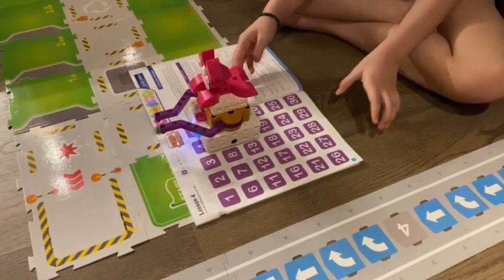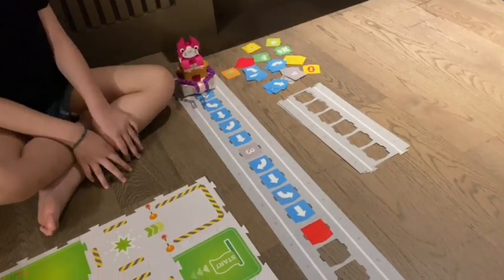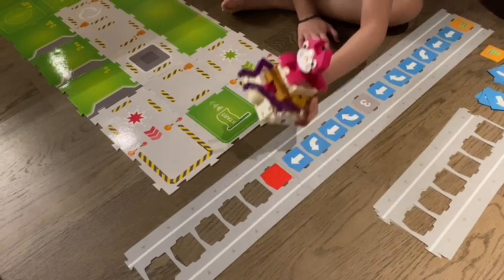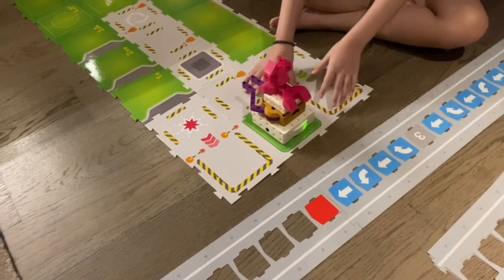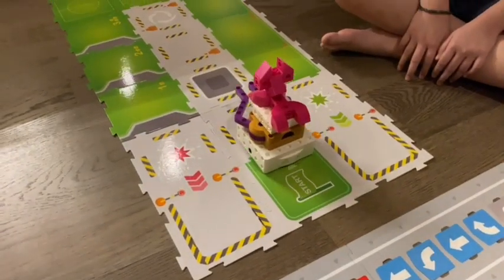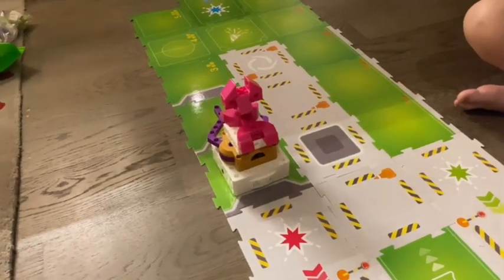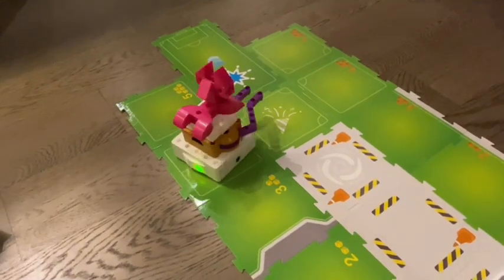Here, the robot is scanning the code. Now I'm going to put the robot on the truck and press play. The robot will move and pick up 10 boxes along the way.